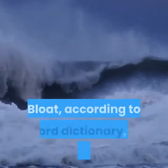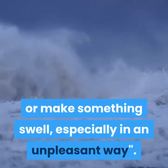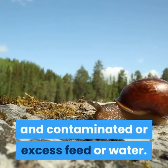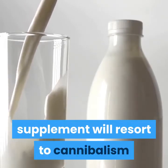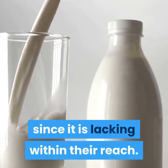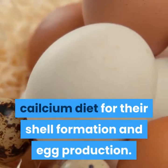Bloating, according to the Oxford Dictionary, is defined as to swell or make something swell, especially in an unpleasant way. Bloating may occur when snails are fed with excess carbohydrate feed and contaminated or excess feed or water. Snails kept without free access to calcium supplement will resort to cannibalism and self-mutilation in an attempt to meet their calcium needs. This means you have to provide them with calcium diet for their shell formation and egg production.